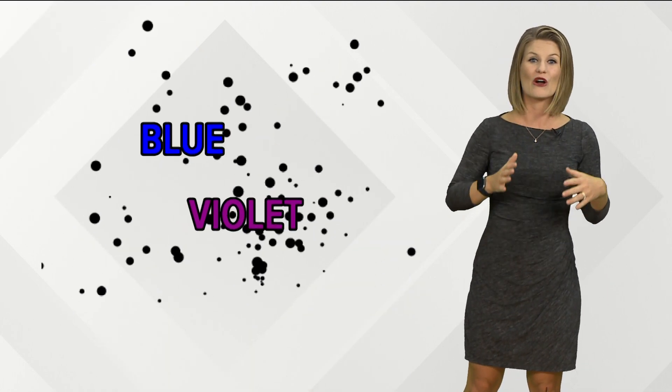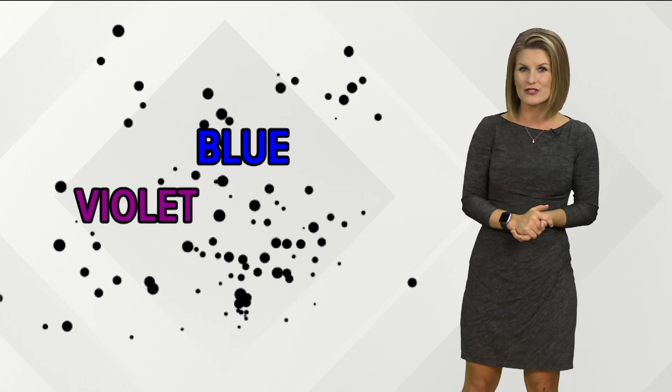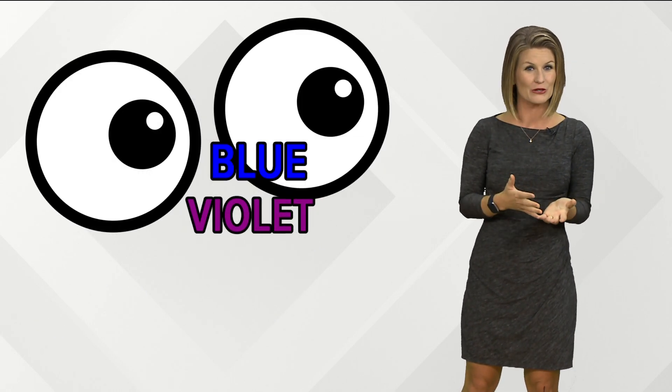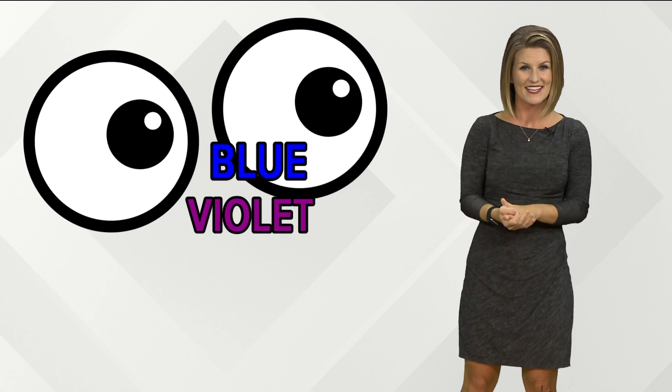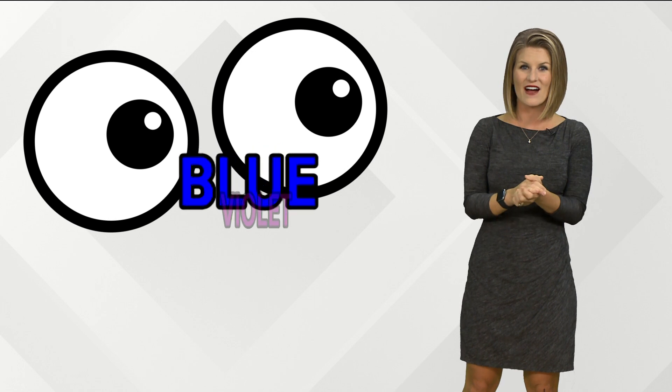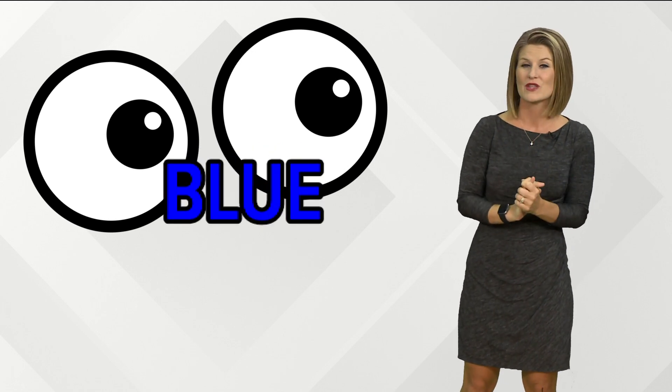This light bounces from particle to particle until it eventually reaches your eyes. But the sky doesn't appear violet and blue because of our eyes' limitations. Since violet is the shortest wavelength of the spectrum, our sensitive eyes only detect blue. However, the violet is there, and we saw it after Hurricane Michael — but why?